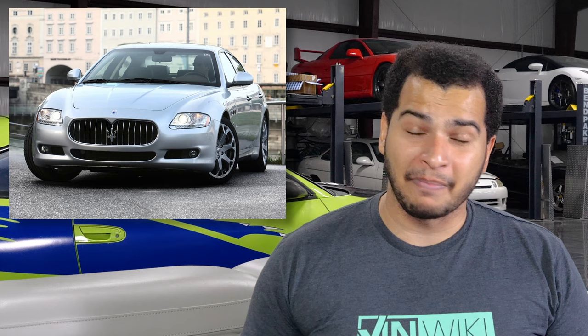I've had a Maserati — the coupe, the older one — but it had a manual and I loved it. I loved the way that car sounded. I didn't really like the way it looked, but the Quattroporte is just timeless. If I found one for a good deal, which you definitely could here, I think I would buy it and I would daily it and I would love it until it broke.